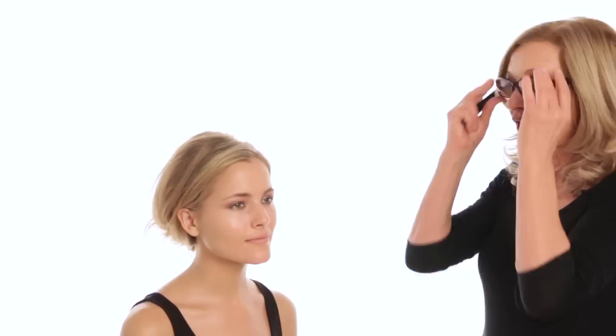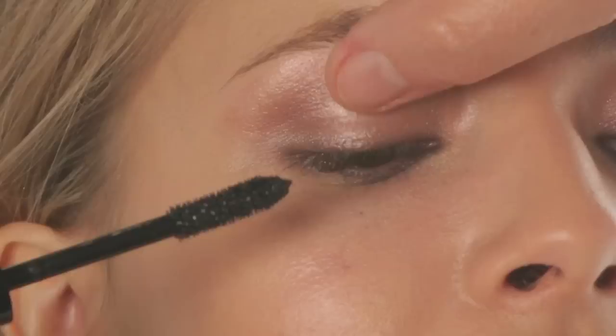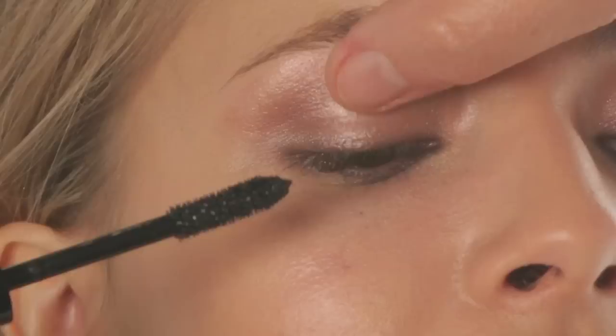I'm going to add black mascara because even with this soft makeup, I just love black mascara. I've taken off the excess so I don't get clumpy lashes, and I'm working it into the root of the lashes. It's best to use waterproof mascara.